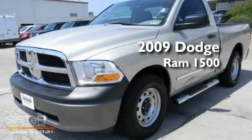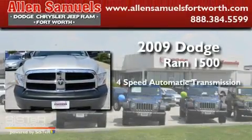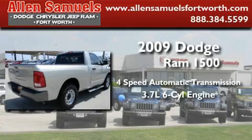This is a 2009 Dodge Ram 1500. This truck has a 4-speed automatic transmission and a 3.7-liter V6.